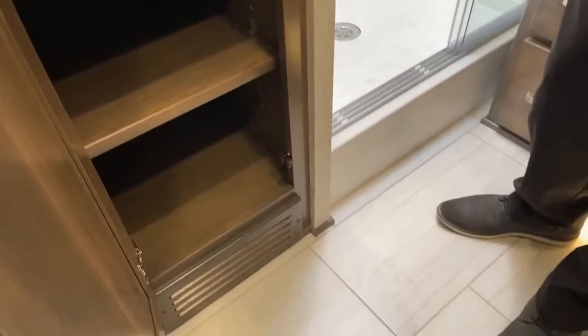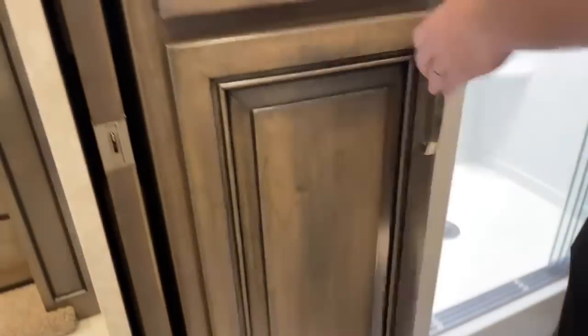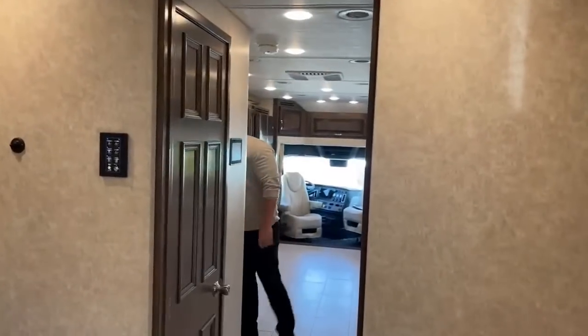There's another huge hanging storage area here — nice and deep — and more shelving down below, a great place to keep extra linens and towels. That's going to wrap up our walk-through of the interior. We're going to leave the slides open while we do the cab area.